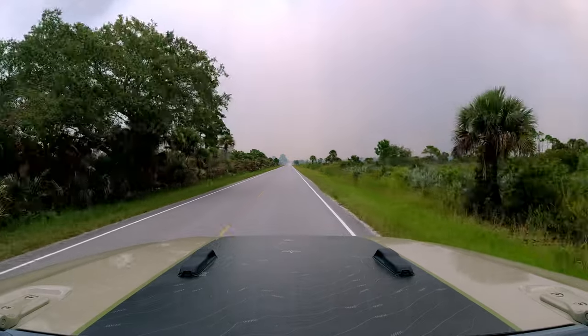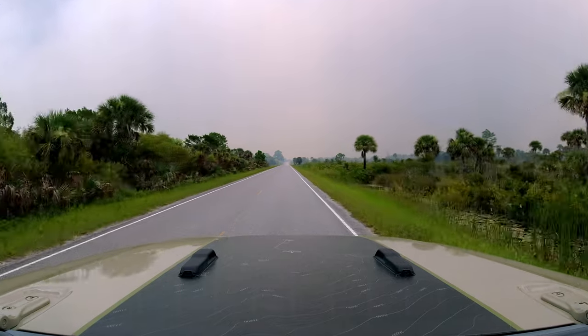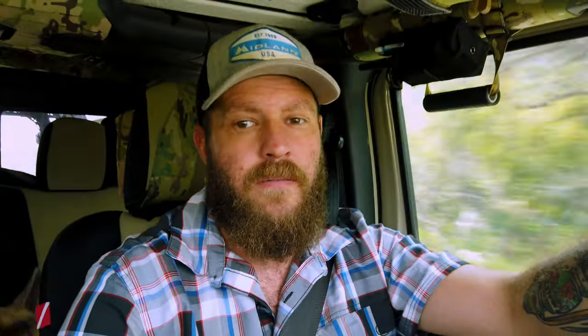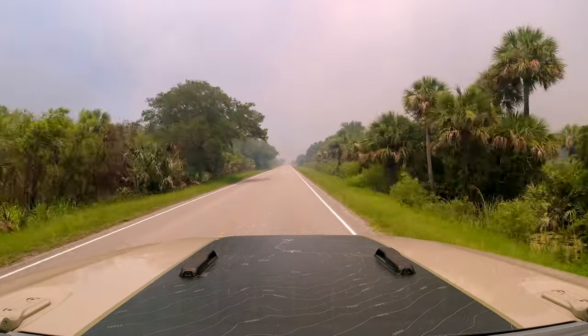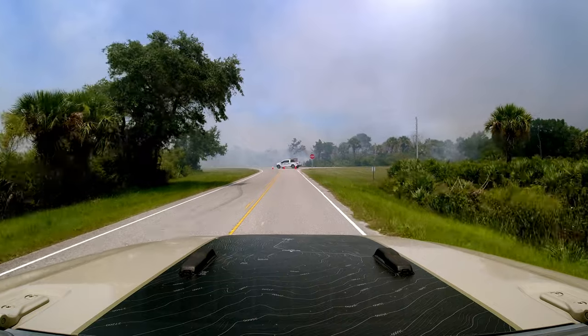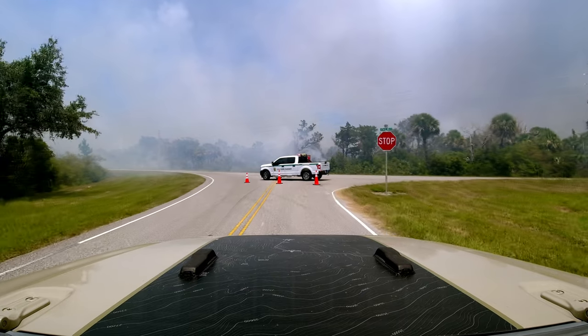I don't need my sunglasses anymore because the smoke is making the sky pretty dark. This is pretty crazy. The smoke is thick — you can smell it and you can taste it. As Oden and I attempted to navigate our way out of the refuge, we ran into a road closure and would have to turn around and find another way out.